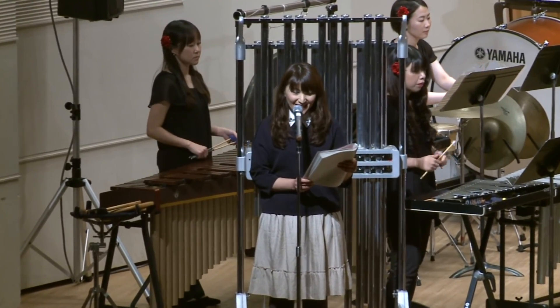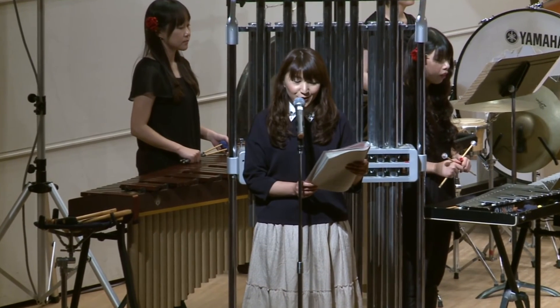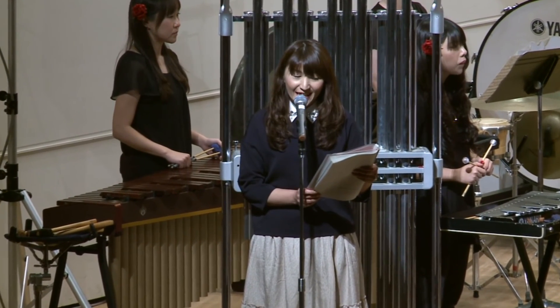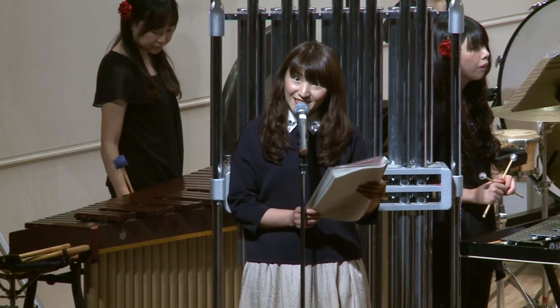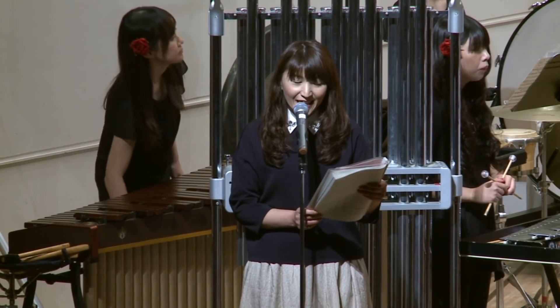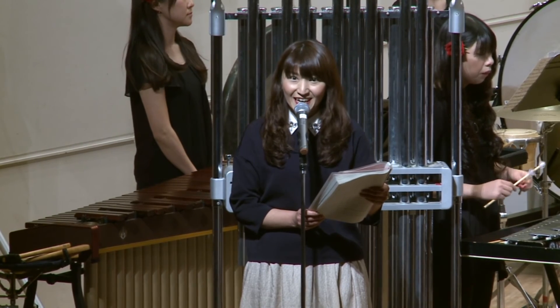これで、今日皆さんに聴いていただくすべての楽器を紹介しました。すべてのいろいろな音の楽器が協力しあって、吹奏楽の響きを作り上げています。それでは、すべての楽器で奏でる吹奏楽の響きをお楽しみください。